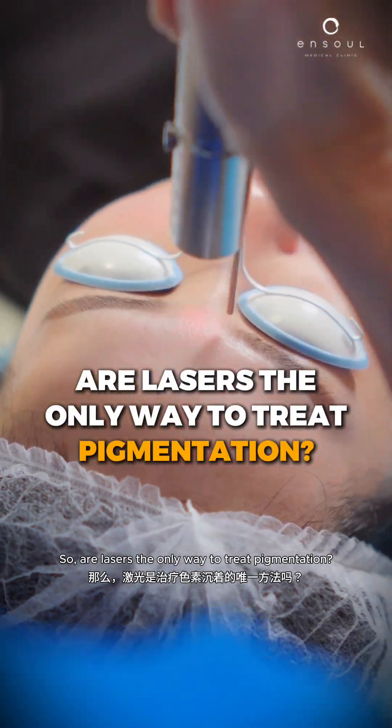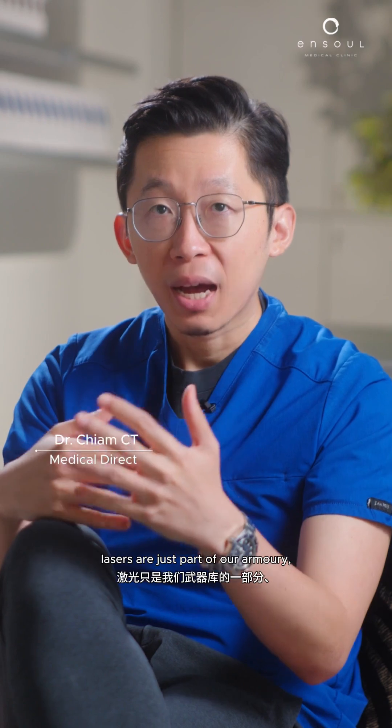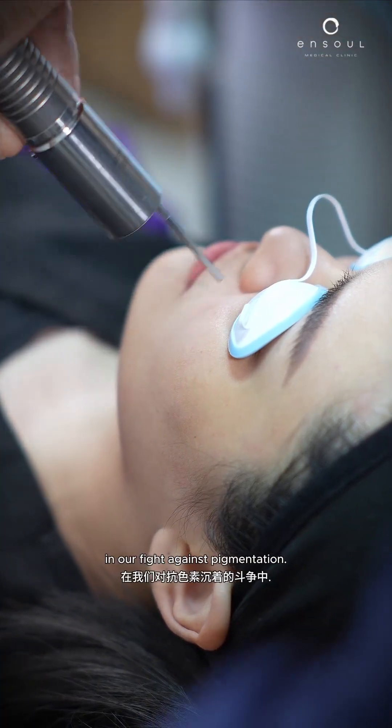So are lasers the only way to treat pigmentation? Truthfully, it's not. In fact, lasers are just part of our armory in our fight against pigmentation.